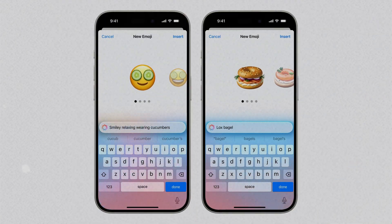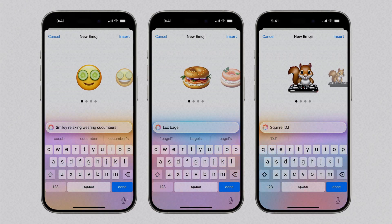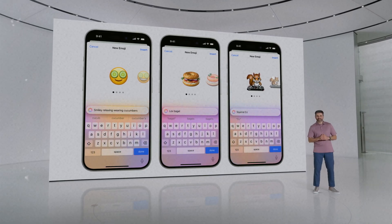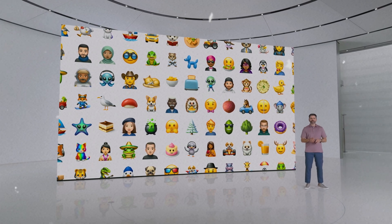This means that you can generate any emoji you like and use it anywhere, but don't get too excited — this feature isn't available yet. Since Genmoji is part of Apple intelligence, it will be officially released with it this fall, but we may see the beta version this summer.